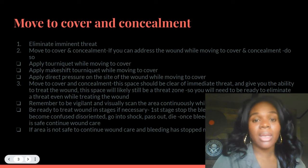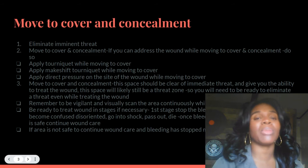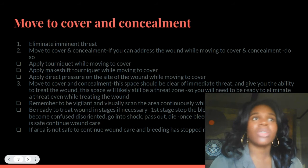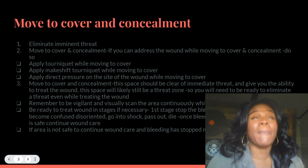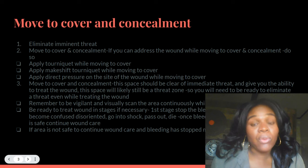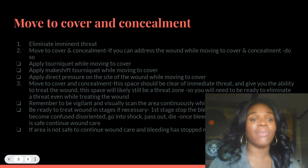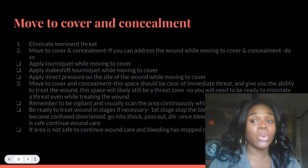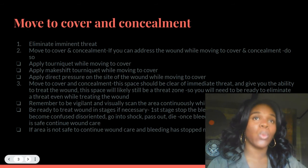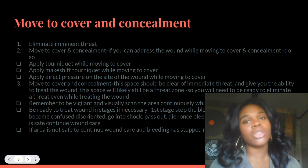This space will likely still be in a threat zone. There may still be threats in your area or region. Move to a place that is as clear as possible of immediate threat so you can tend to your wound, and so that if you have to move again or engage again, you will be ready. You will need to be ready to eliminate a threat even while treating your wound — keep scanning the environment while treating your wound. These are things you need to train for.